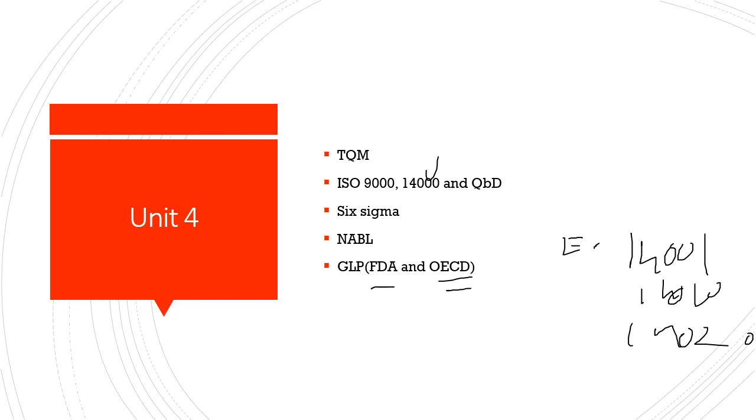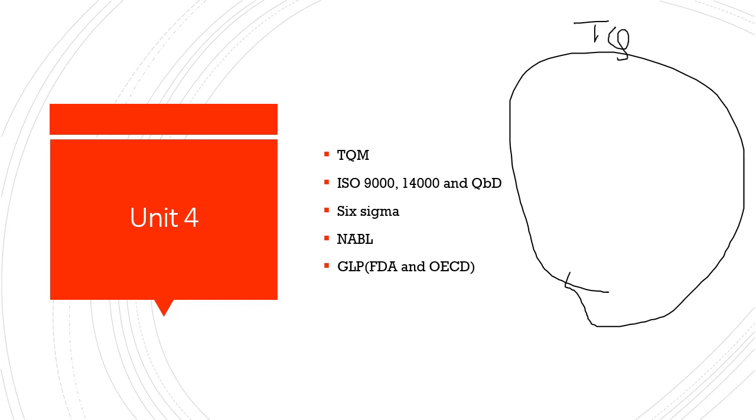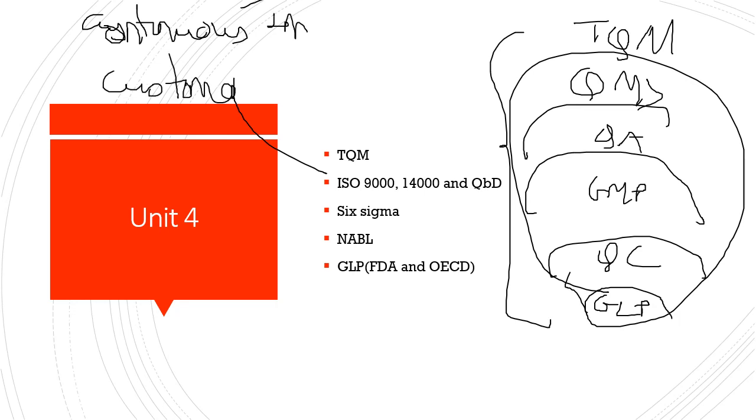TQM — Total Quality Management — is very useful with respect to quality assurance and quality control. Total quality management encompasses the quality management system, which encompasses quality assurance, which encompasses GMP, which encompasses quality control and GLP. The major aims of TQM are continuous improvement, customer satisfaction, and management satisfaction.